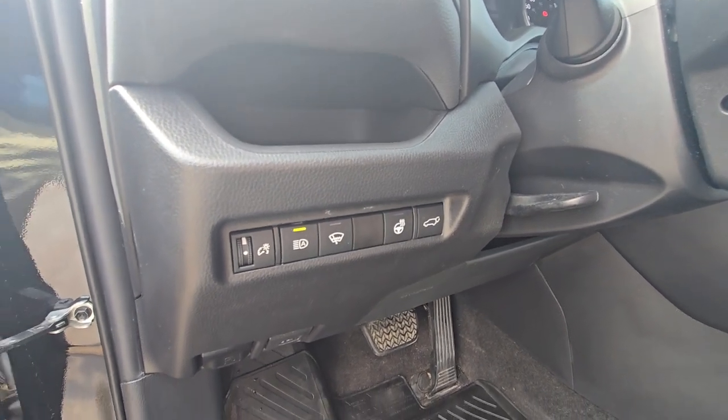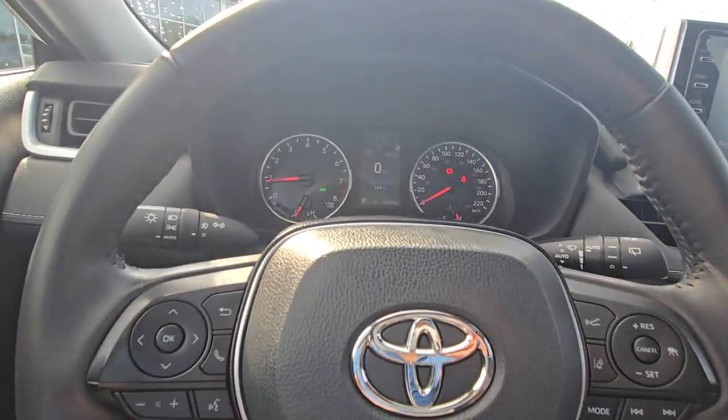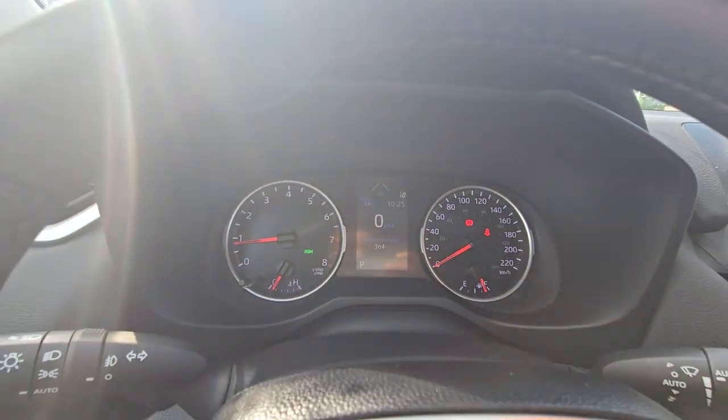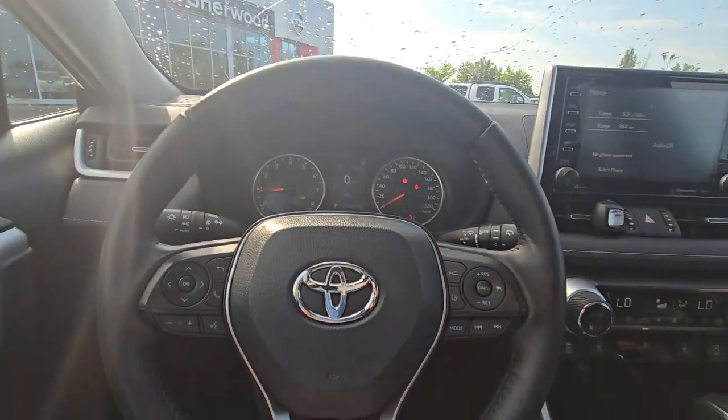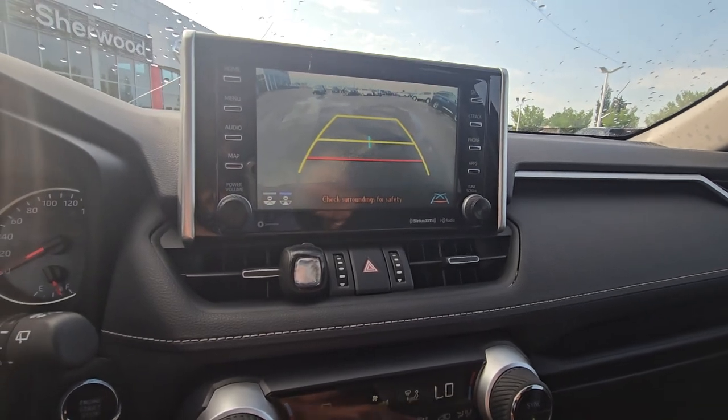Heated steering wheel. Comes with the adaptive cruise control and lane watch. The vehicle has only 38,000 kilometers. Also comes with the touchscreen and backup camera.